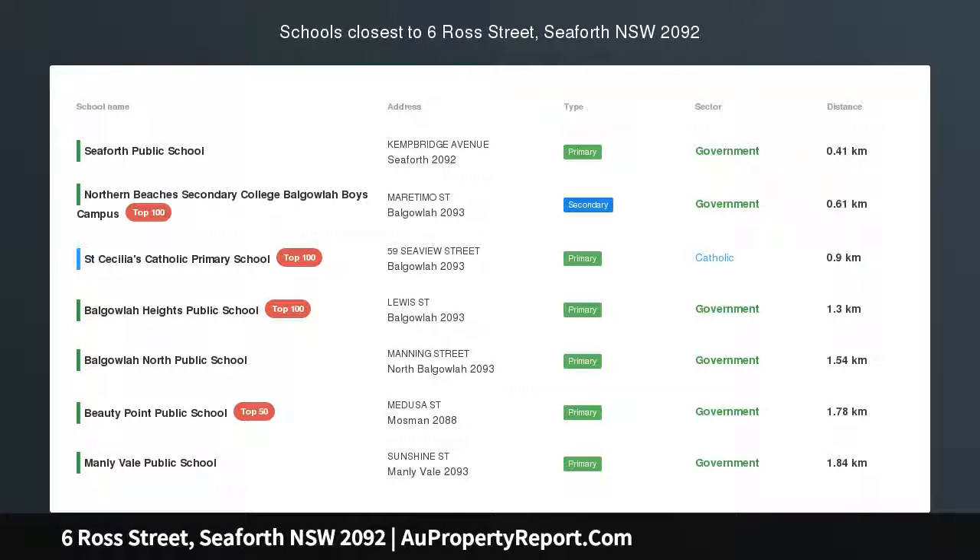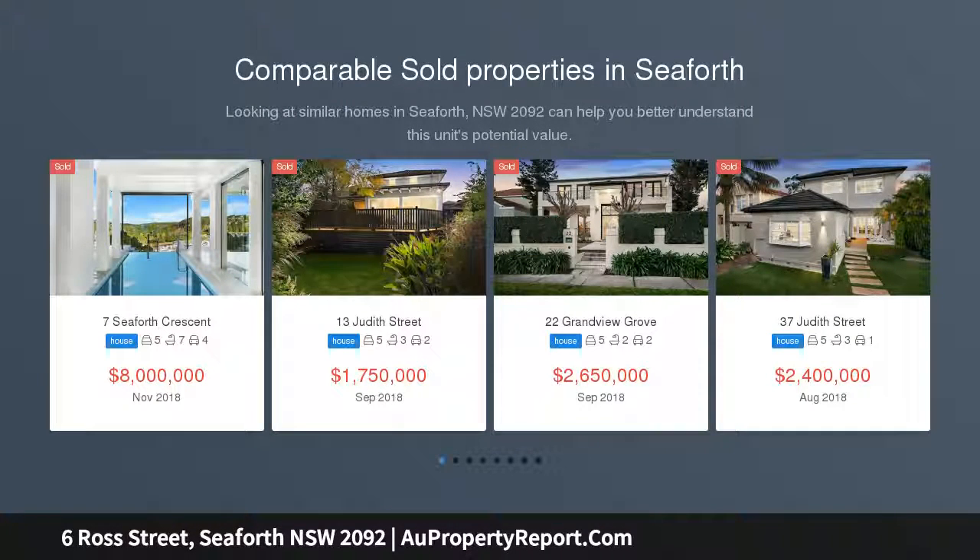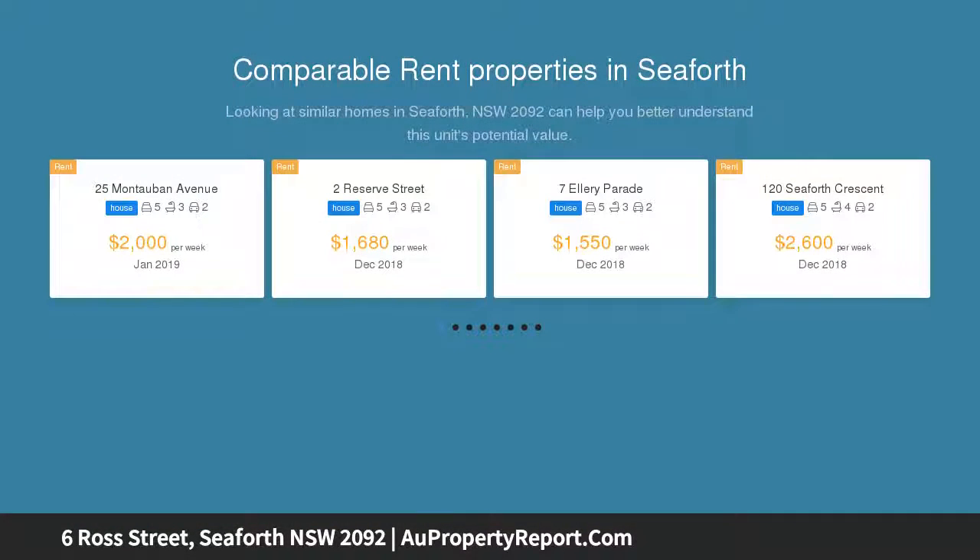Tightly held family residence on an extensive 1,145 sqm parcel with water views, commanding an elevated setting with views over Chinamans and Fisherman Beach, reaching the city skyline.